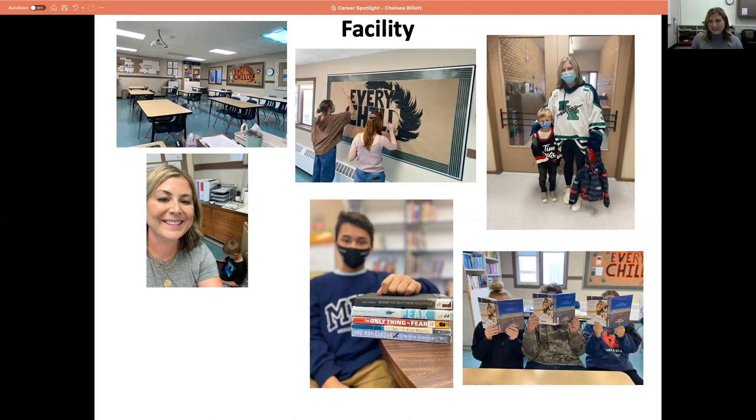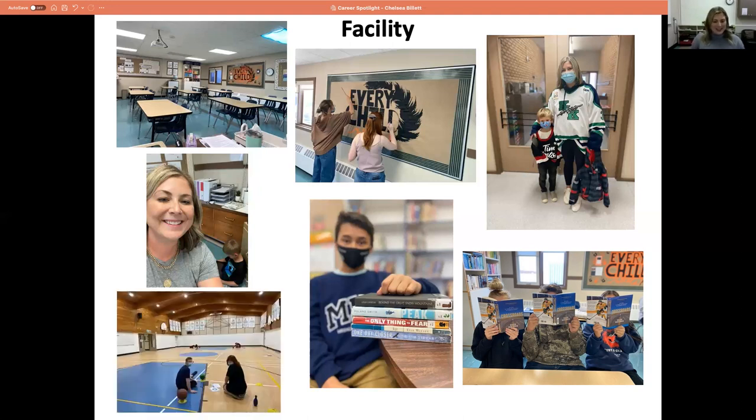DEAR — Drop Everything And Read — is actually going on right now. Every afternoon for the first 15 to 20 minutes we have DEAR, and students are invested like I've never seen anything like it. We had three students reading Caleb Dahlgren's book Crossroads. I sent this picture to Caleb on Instagram and he actually reached out and responded — that was kind of cool. We have some really avid readers asking for books for Christmas so they can read during DEAR. The class numbers are just so small.